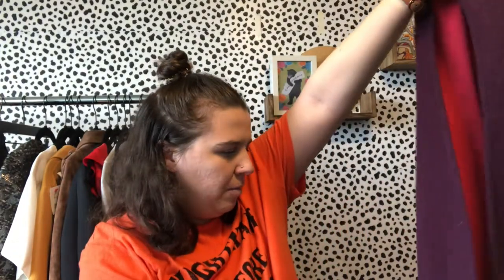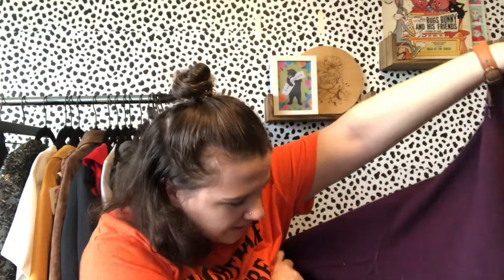My favorite piece I found today is a Title Nine piece — very expensive brand — size extra large. I'd found this at my Goodwill recently but they priced it up, so I was really excited to get it at the bins. It's almost like a cape jacket with a hood and I think it's also wool. And that was my haul! I hope you guys enjoyed it and found this helpful or interesting. Let me know what your favorite piece was, and good luck sourcing and selling — see you in the next one!